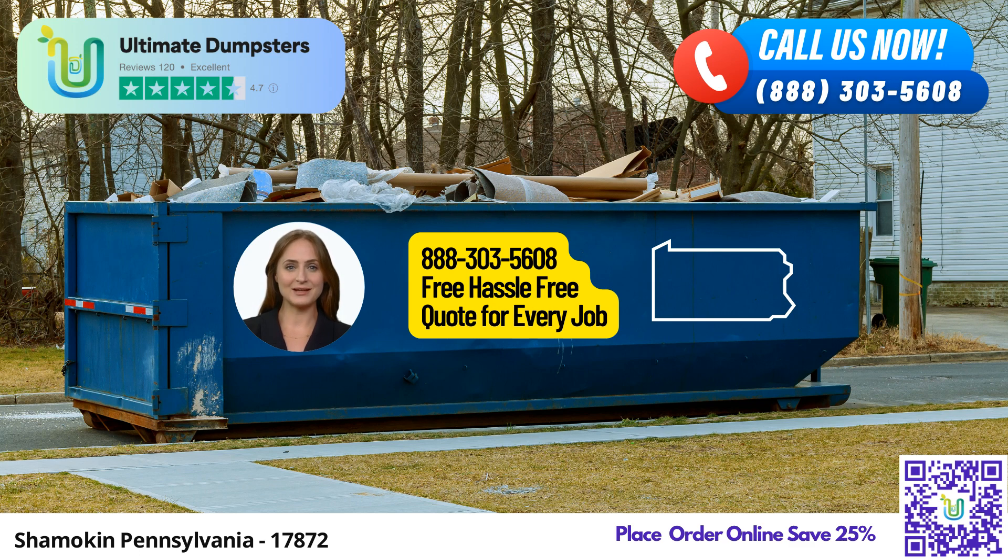To make your experience even more convenient, Ultimate Dumpsters has an intuitive online portal. You can use this portal to check the status of your order, make changes if needed, and stay informed throughout the process. Moreover, each client is assigned a dedicated project manager who ensures that all their specific requirements are met, providing personalized support and guidance every step of the way.